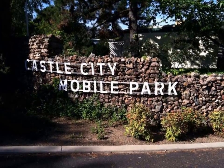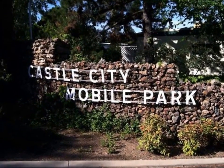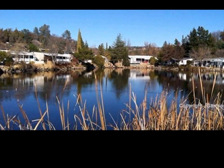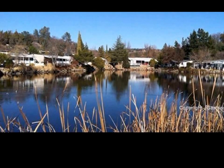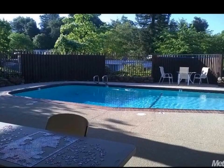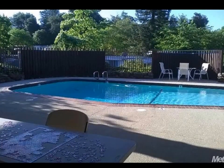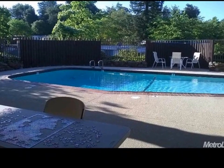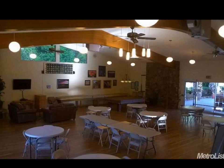That concludes our virtual tour. This home is listed at $64,900 and I would love to show it to you in person. Please call me — my name is Jacqueline with Absolute Realty and I can be reached at 916-472-5763. My website for more pictures is located at www.absoluterealty.biz. Thank you and have a great day.